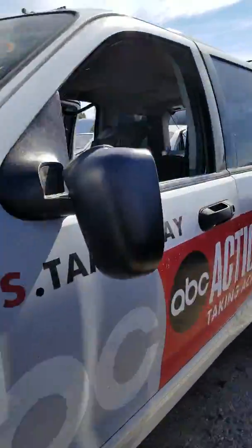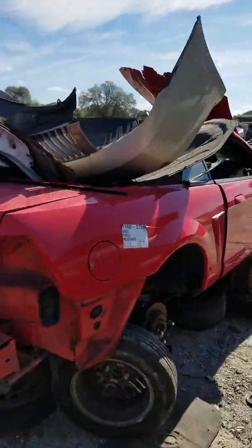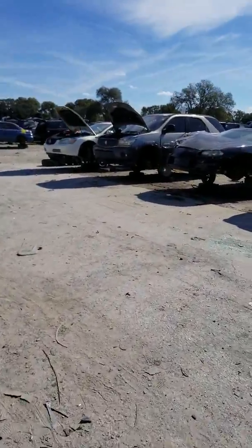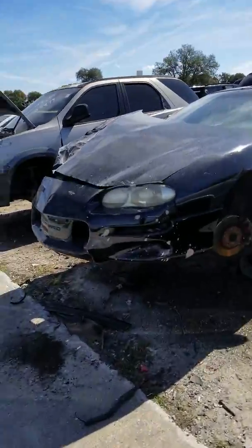We're in the wrong section. There's a Chevy Camaro right there — not the year we need, but it's a good sign.